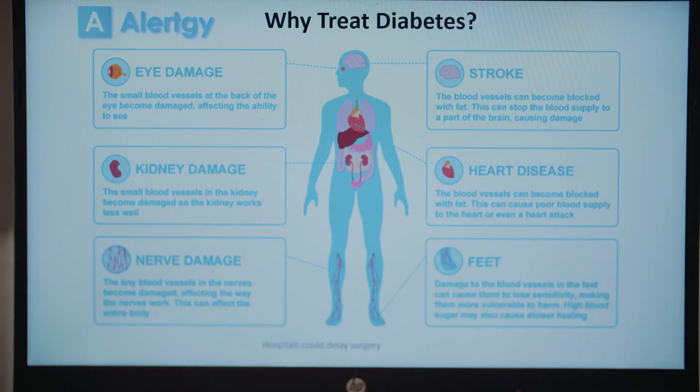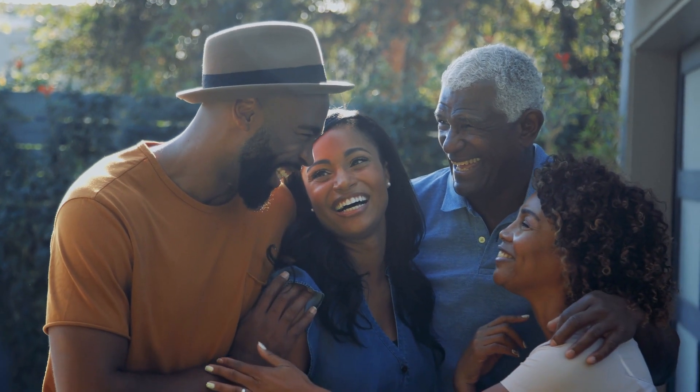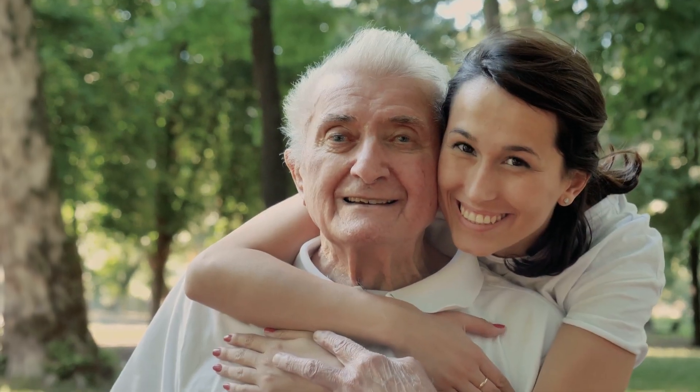I'm a diabetic now myself and have to live with this disease every single day. This technology we're developing will really save lives, and that is just incredible to me.